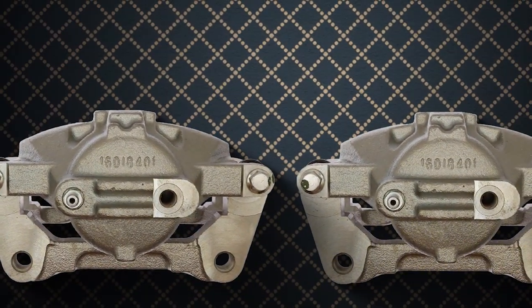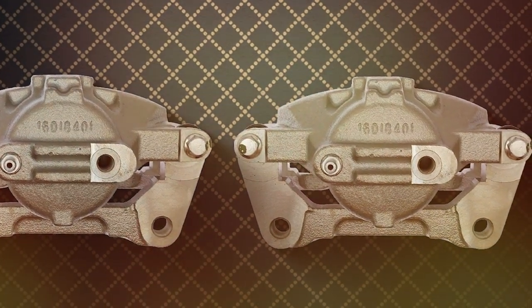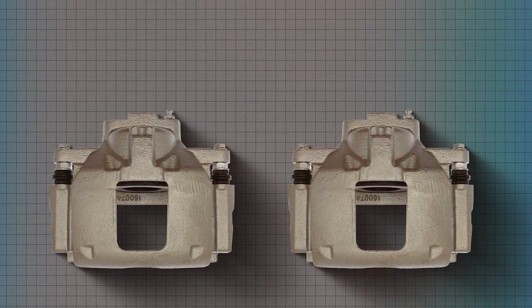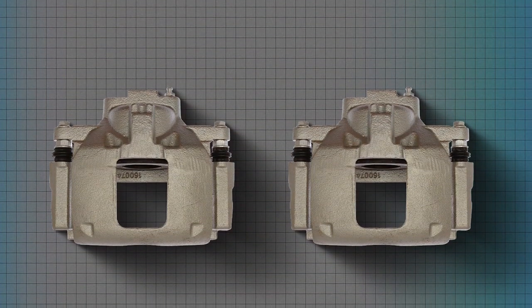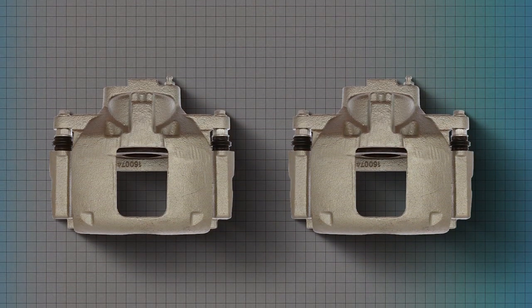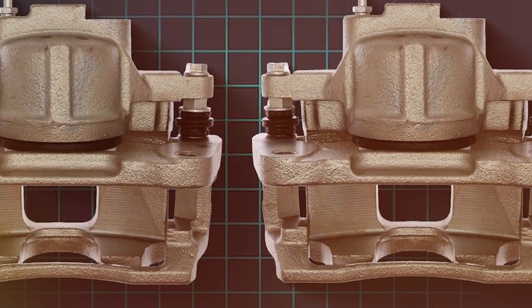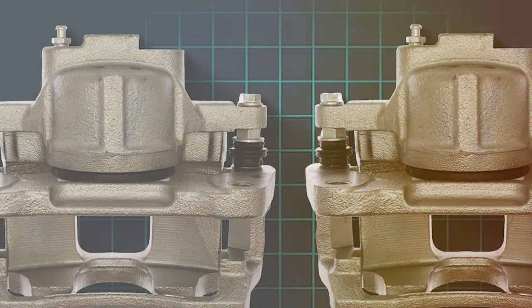The usability of this caliper is one of its most significant advantages. It's designed for easy installation, allowing vehicle owners to upgrade the braking system with confidence. Once installed, drivers will notice an immediate improvement in their vehicle's braking response and stopping power, providing peace of mind and a safer driving experience. Whether navigating city streets or tackling rough terrains, the Raybestos Element 3 caliper is your trusted companion for enhanced braking performance.